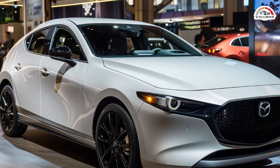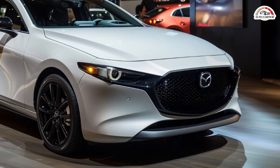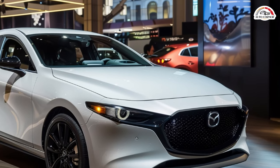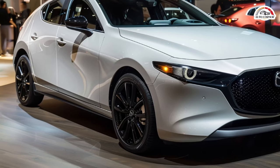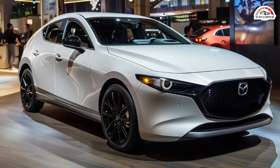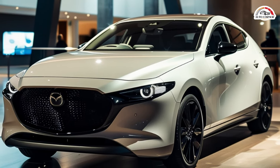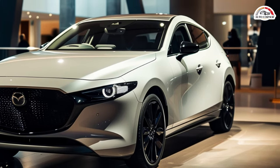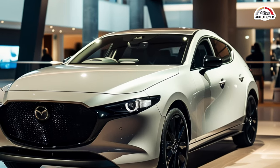In the world of automobiles, Mazda has emerged as a brand that strikes the perfect balance between mainstream appeal and sporty performance. Among its lineup, the Mazda 3 hatchback stands out as a favorite among automotive enthusiasts, especially when equipped with its potent turbocharged engine. Join me on a journey as we explore the latest iteration of the Mazda 3 hatchback, delving into its performance, design, technology, and overall value proposition.